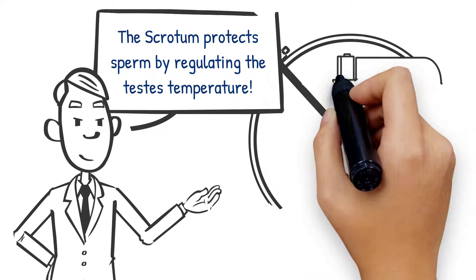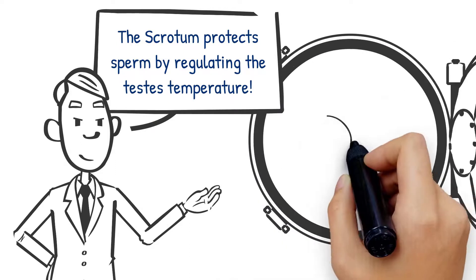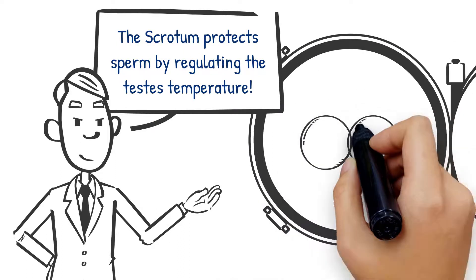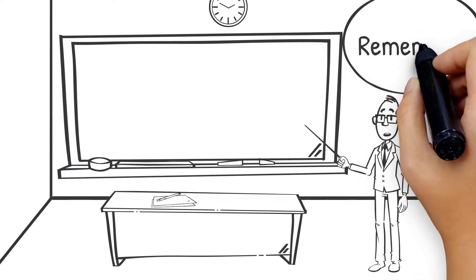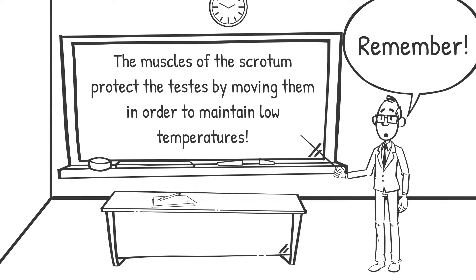The scrotum regulates the temperature of the testes and maintains it at a few degrees below the body temperature, as higher temperatures can negatively affect spermatogenesis. Temperature control is accomplished by the muscles of the scrotum moving the testicles either closer to or further away from the abdomen dependent upon the ambient temperature.